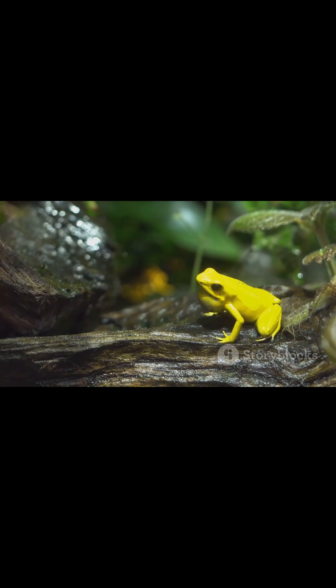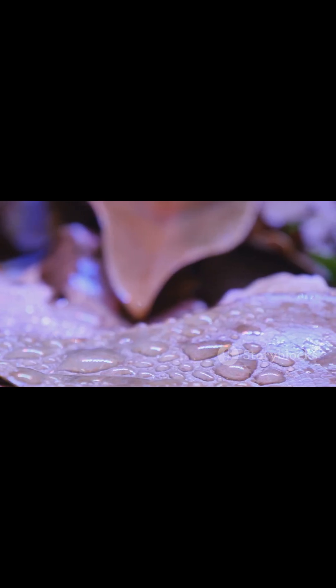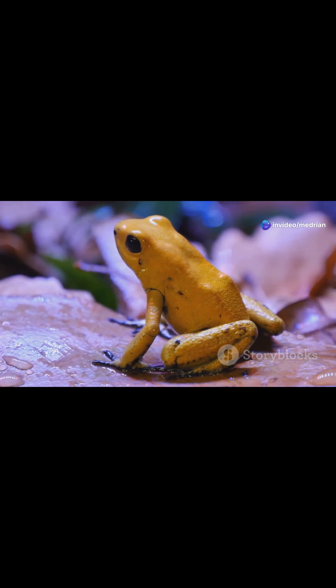And here's a fun fact. Those bright, beautiful colours — that's nature's way of saying, back off, I'm dangerous. Their skin secretes a toxin called batrachotoxin, a name that sounds almost as scary as it is. Just one frog has enough venom to kill 20,000 mice.